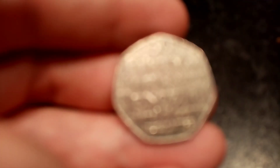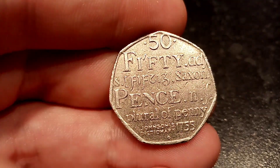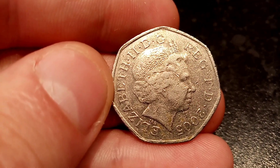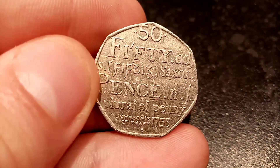On the reverse side of the coin it will say 50 pence in lettering — 50 there for 50p, plurival of pennies there at the bottom — and Johnson's Dictionary in the year 1755. This coin was made to mark the 250th anniversary of Johnson's Dictionary.